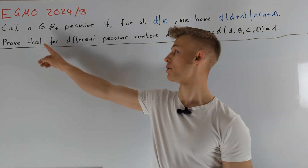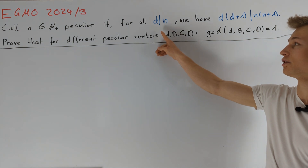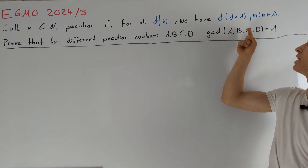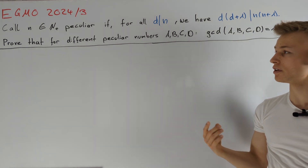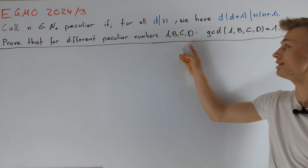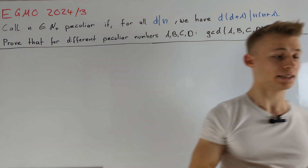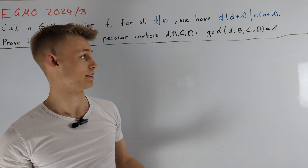We call a positive integer n peculiar if, for all divisors d of n, we also have that d times d plus 1 divides n times n plus 1. Our task is to prove that if we have four different peculiar numbers a, b, c and d, the greatest common divisor of them is equal to 1. This means that these four numbers have no common prime divisor.